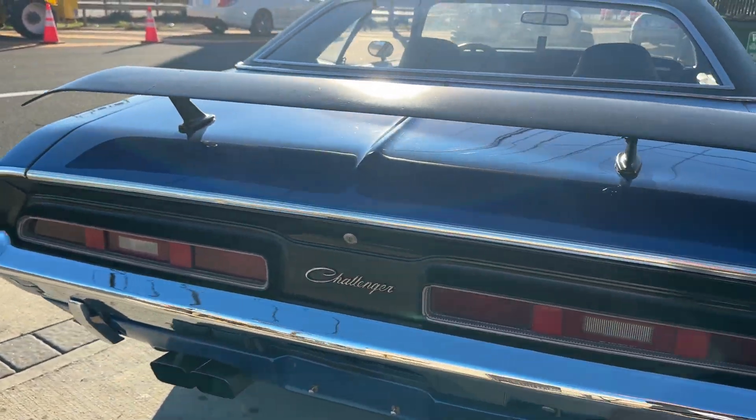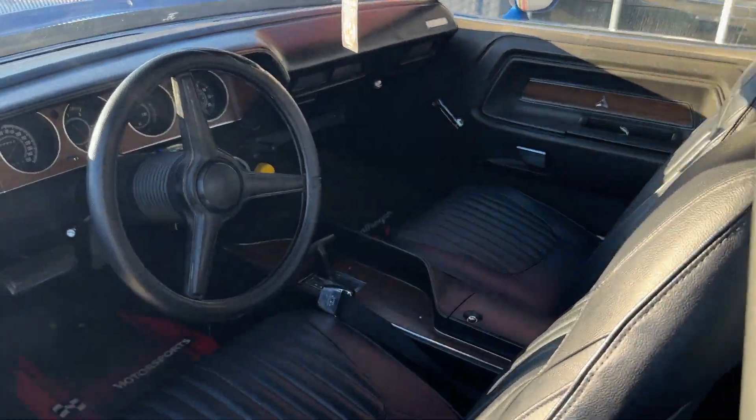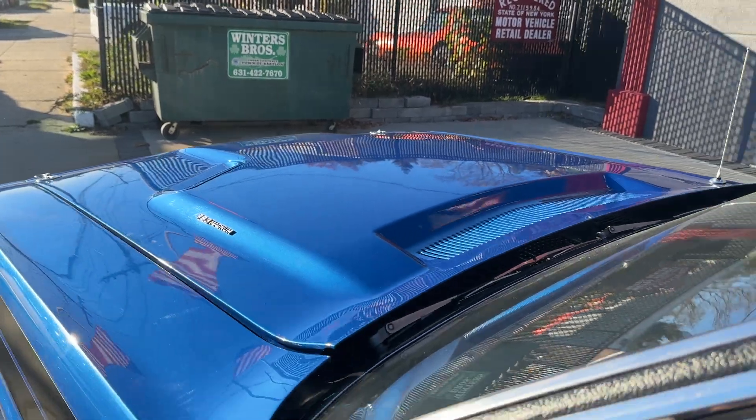She sounds awesome, she runs down the road. There's been some performance upgrades done — it's got 440 heads, but it's the original 383 block. Listen to this bad boy. You can't fully appreciate it here, but wow, does she sound good.